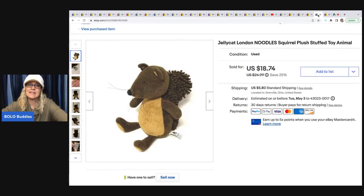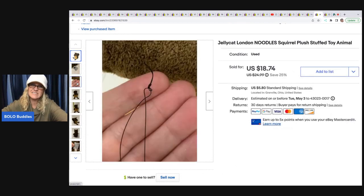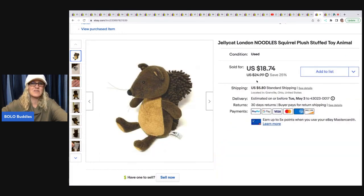This is a Jellycat — I always pick up the Jellycat brand. His whiskers were a little bit tied up, so I ended up selling it for $18.74 plus shipping; the buyer was all in for $29.36.